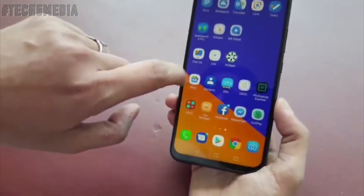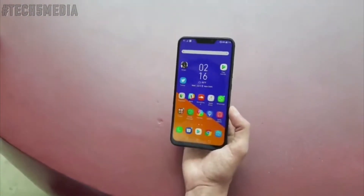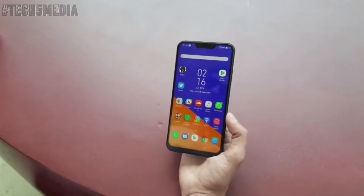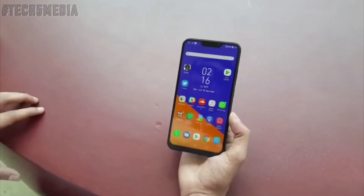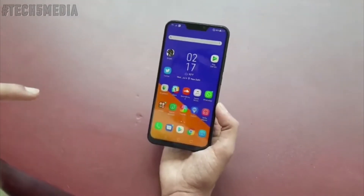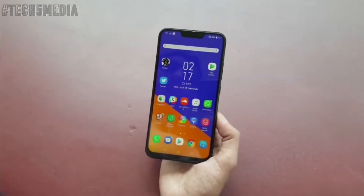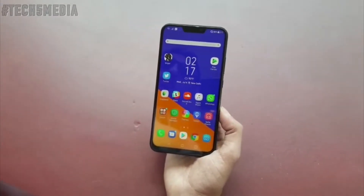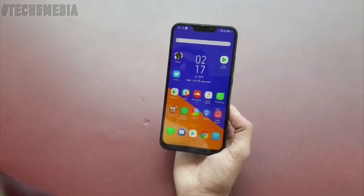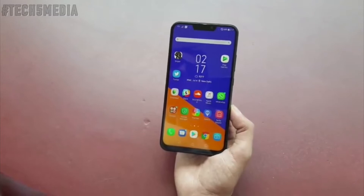It's a really nice display and a really fast phone. It competes with the OnePlus 6, so it has the Snapdragon 845 processor coupled with 6GB RAM and 64GB storage on this unit, but it's also available in a 6GB and 128GB combo and an 8GB RAM and 256GB storage combination.